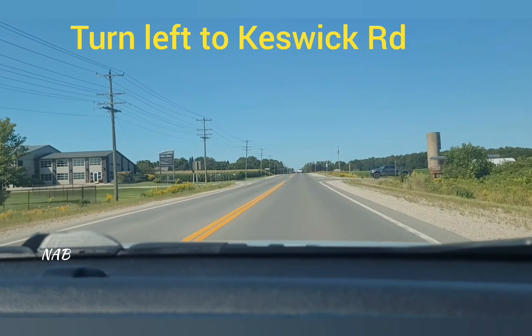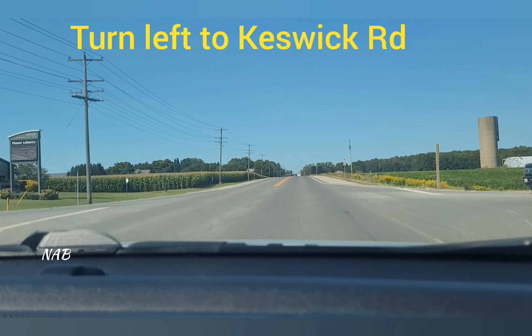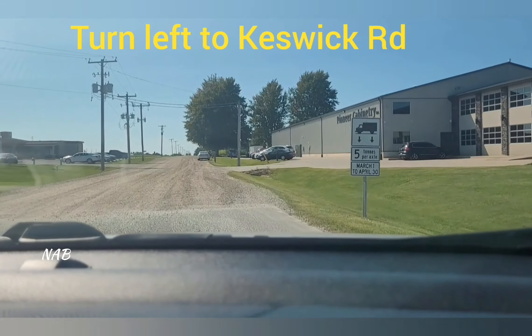Slow down your car. Nobody is coming from the front, so keep turning left and come into the street.